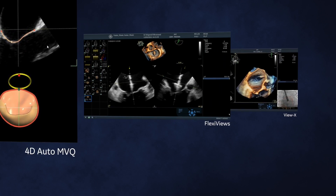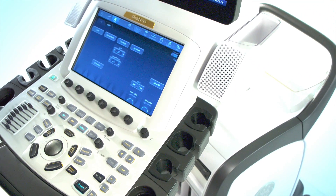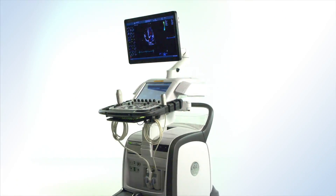Harnessing the power of C-Sound, GE's software beamformer, helps you take your work to a new level by obtaining clear, detailed imaging quickly and easily, potentially helping to reduce non-diagnostic exams and cost of care.